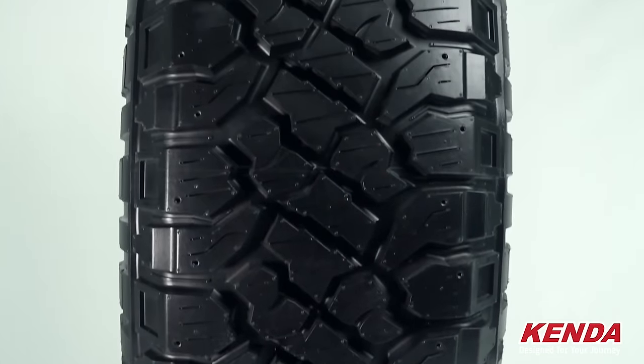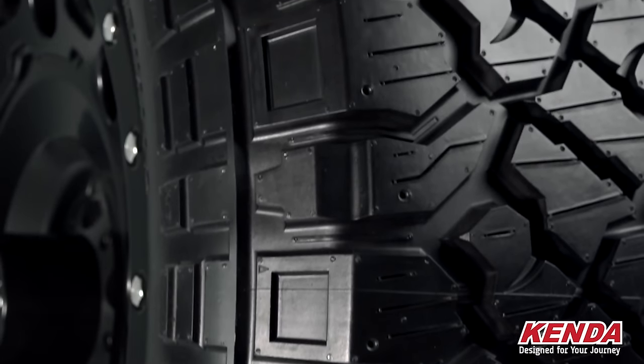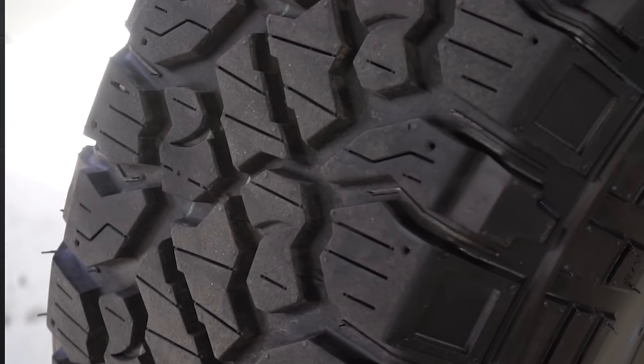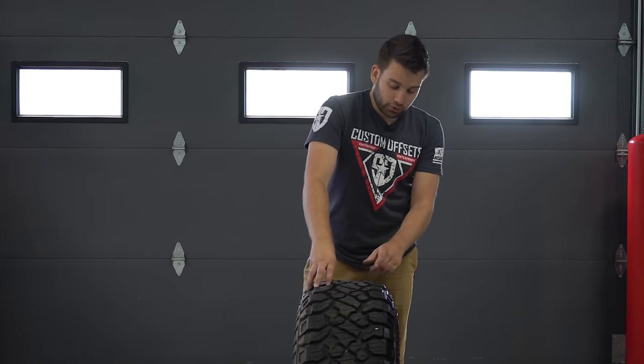As far as the tread pattern goes on here, the outer blocks are quite far spaced apart with pretty large blocks, and then the center blocks are a lot closer together. They still have decently large tread voids, but the center section is what keeps the tire a little bit quieter and gets you better mileage, while the outside section is what's going to give you that grip off-road.